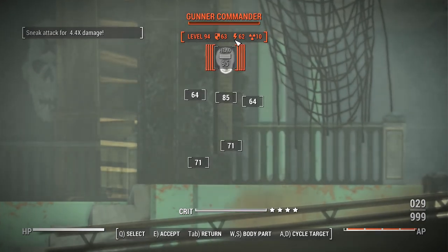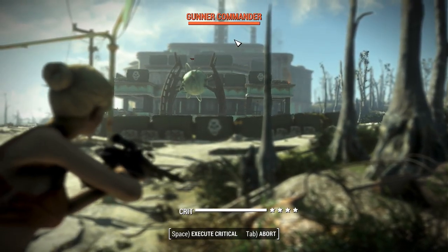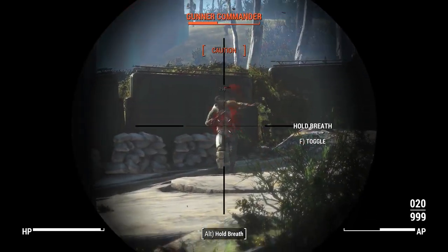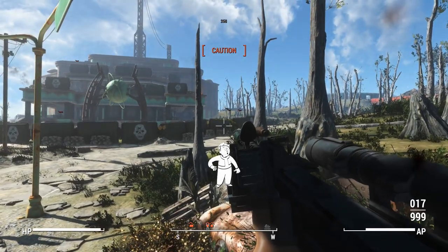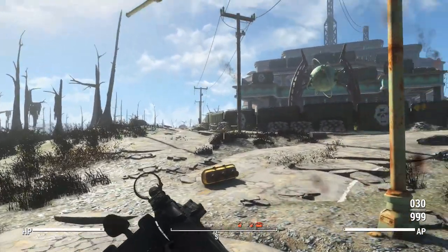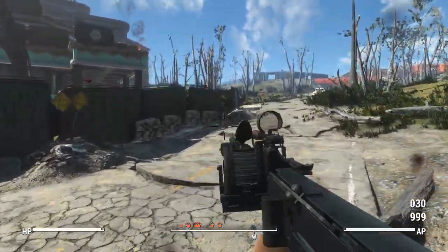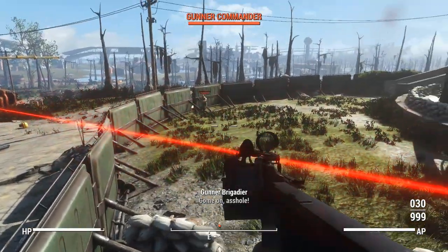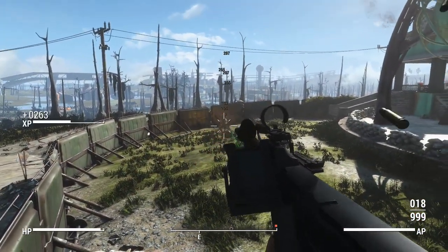We'll have a couple of shots in VATS here. It's just not going to look good using this thing in third person, which covers VATS as well. It is what it is — it is unfortunate, but this stuff can be changed and updated along the way, and hopefully that's one of their big priorities going forward. This is the explosive auto version, so you don't really have to aim with this thing.